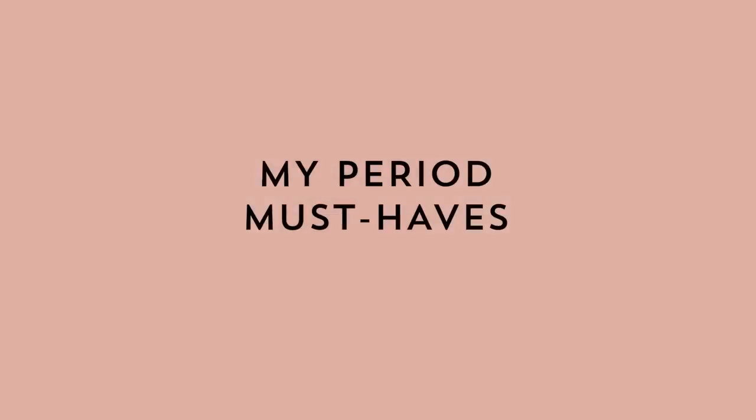All right, everyone, we're talking about periods today. A couple of years ago, I made a video about various period products that people can use when they are on their period. That was a video that went over really well. So today I thought that I would share some of my personal favorite things that I like using when I'm on my period.